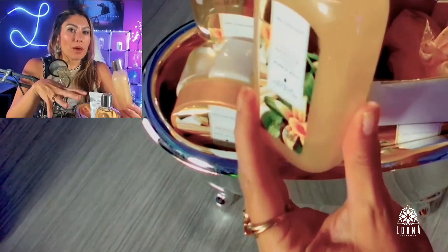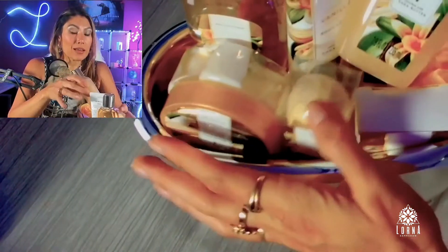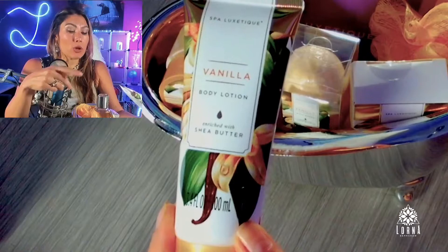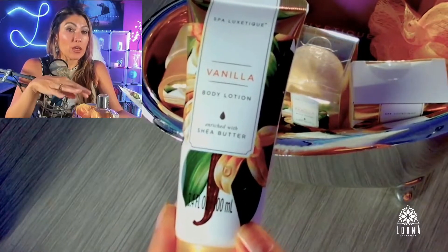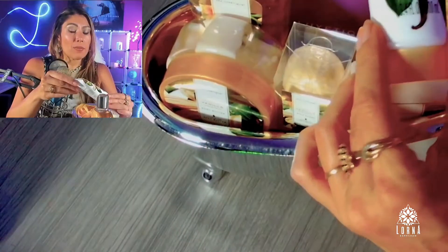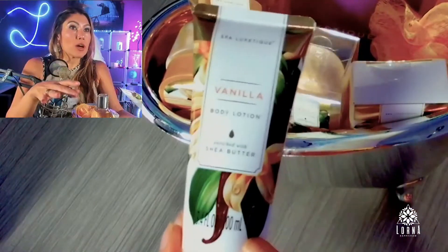Look at how pretty the packaging is — you can even remove it and leave it in your bathroom, or the person you're giving it to can just leave it in their bathroom looking like this because it's so pretty. This is the vanilla body lotion and I'm actually using this vanilla body lotion and hand cream from another package I showed. I love it, I use it all the time.